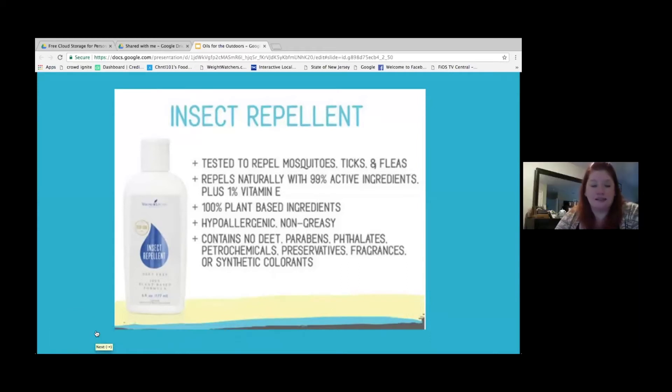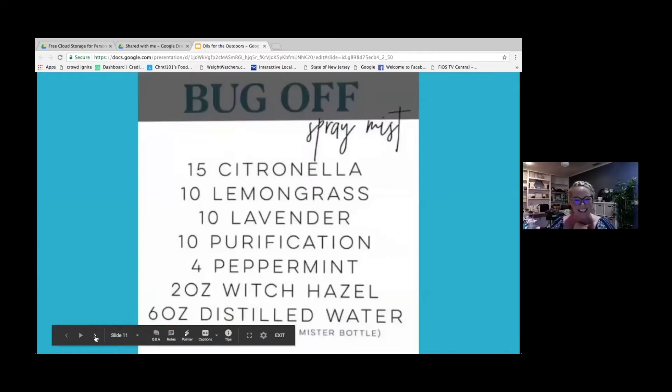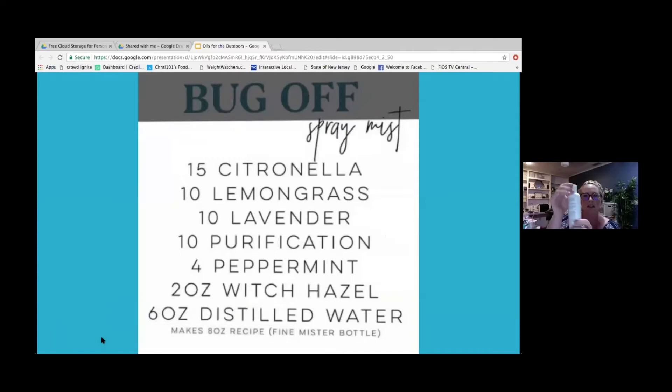This is the insect repellent — here's the size of it compared to my palm. It's not easy to fit in your pocket. It has a lid with a little pump component. You could take the top off and put a spray top on it to make it easier. When I put it on the kids, I just rub it in my hand and then rub it all over them.